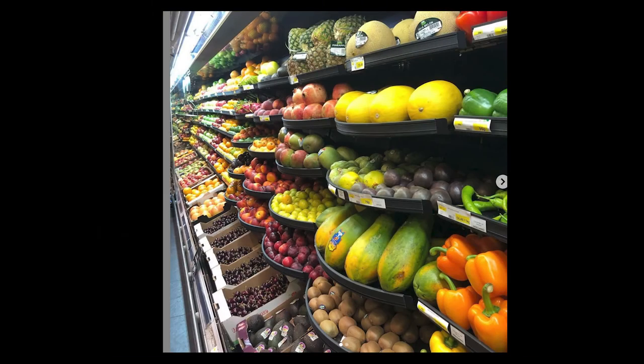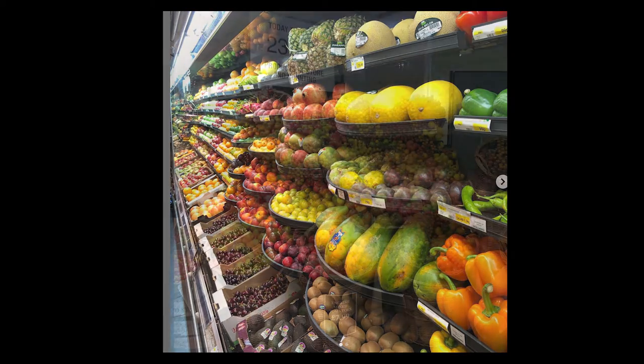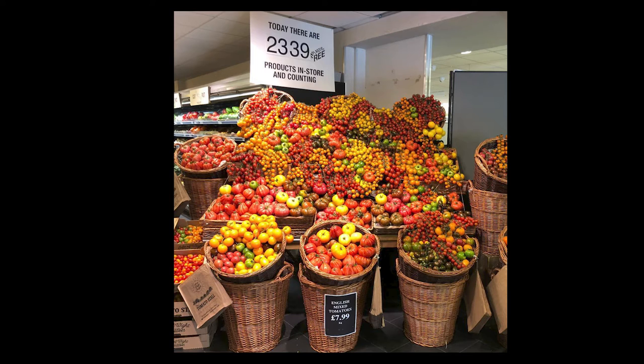It was pretty much an impossible task what we set out to do — and we did that by taking plastic out in three ways. First, we took all the categories that we were packing ourselves or had influence on. Produce is a great example: about 40% of our produce was loose and 60% prepacked. We shifted that to 85% loose because that's something we could control, and we did that pretty much overnight.